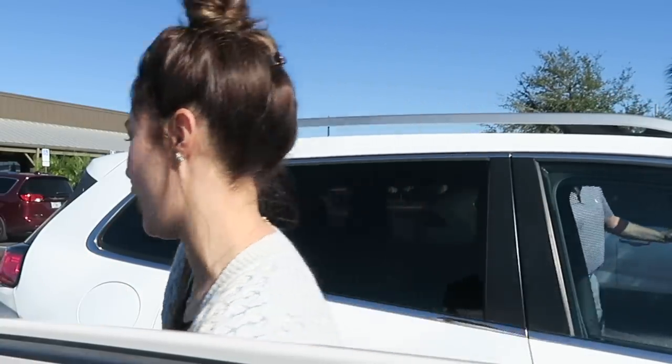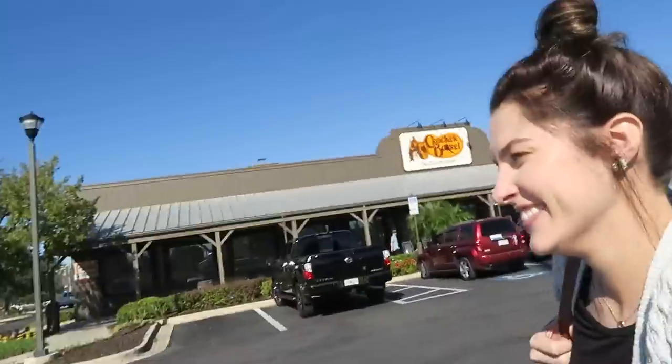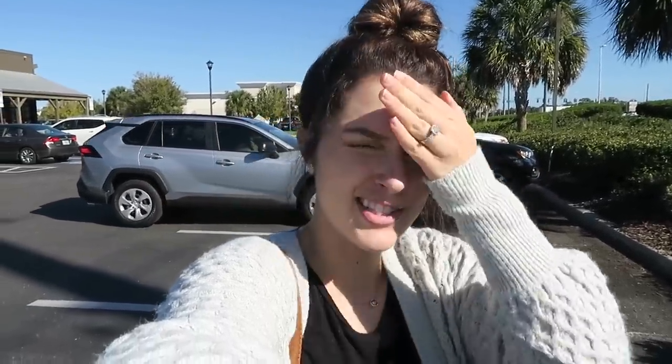We're headed out towards Brooksville but first to Ulta because I need a makeup remover. I really like the Boscia one — it's like an oil soap, it's really nice. If they don't have that one I also like the Clinique Take the Day Off Balm. I really need sunglasses because the ones I have always leave dents and it's terrible.